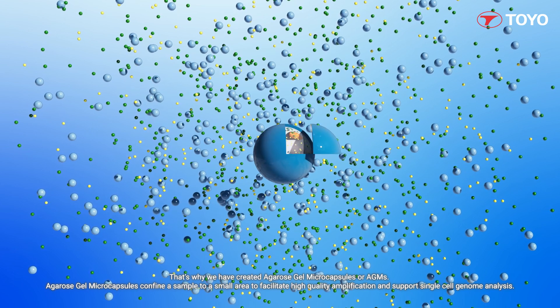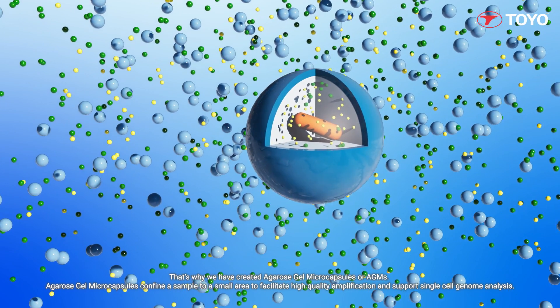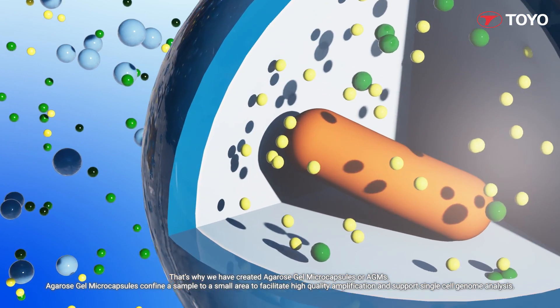That's why we have created agarose gel microcapsules, or AGMs. Agarose gel microcapsules confine a sample to a small area to facilitate high-quality amplification and support single-cell genome analysis.